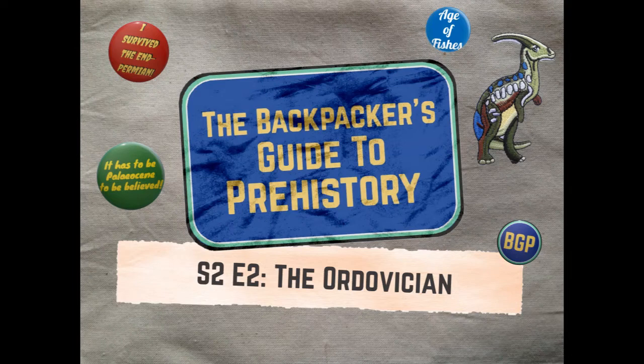For this episode we've traveled all the way back to the Ordovician, a period of our planet's history that stretched from 485 to 444 million years ago. If the Cambrian is when complex life gets into gear, the Ordovician is when it puts its foot on the gas. Life is larger, more complex, more dangerous than it's ever been before. The earth too is dynamic, shifting from a tropical hothouse at the start to a frozen ice age by the close of the period.